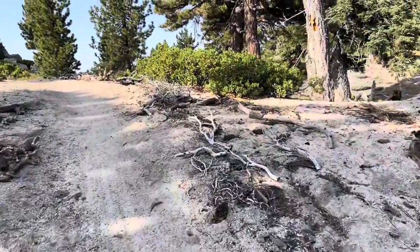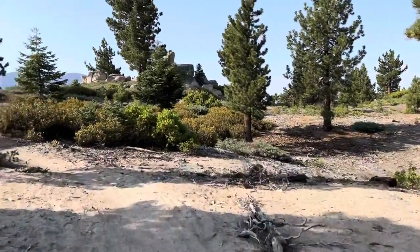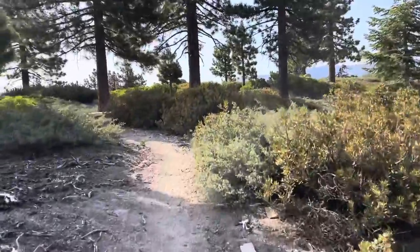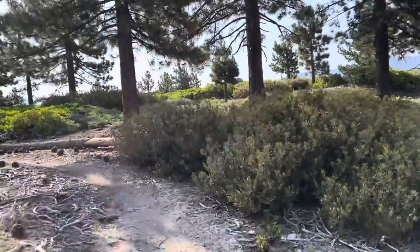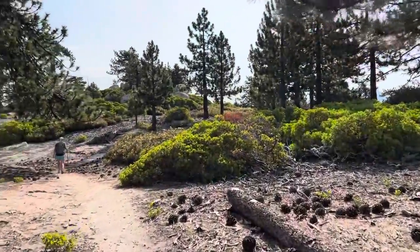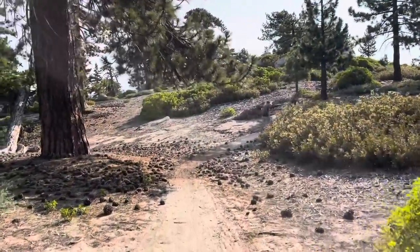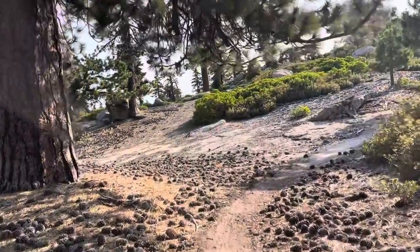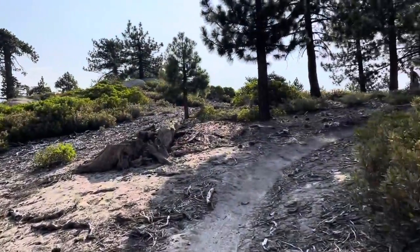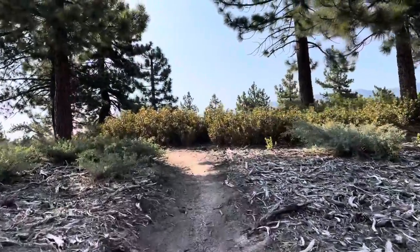Just FYI, this is a shared trail with bikes. The best time to hike up here is during the week because there's less bikes, and also early because there's less bikes. If it's summertime, it's obviously cooler. Today we got up here about a quarter to seven. It's July. We've been hiking in 66 degrees, just went up to 72, but there's a nice cool breeze up here. Super nice hiking weather right now.